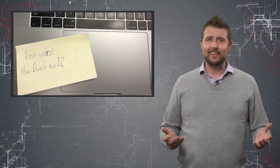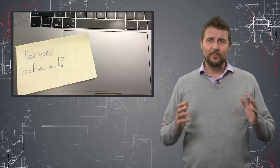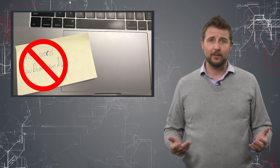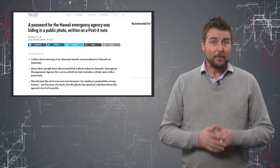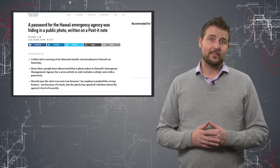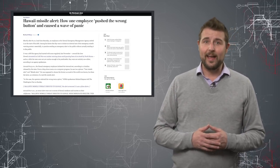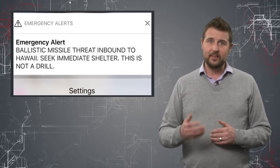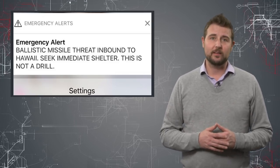You'd think in 2018, when cyber insecurity is mainstream headlines almost every day, that organizations would stop posting passwords on Post-It notes stuck to a monitor — at least critical organizations. But apparently that's not the case. Citizens of Hawaii had a rude wake-up call over the weekend when an emergency announcement system sent text messages to their mobile phones warning of an incoming ballistic missile.